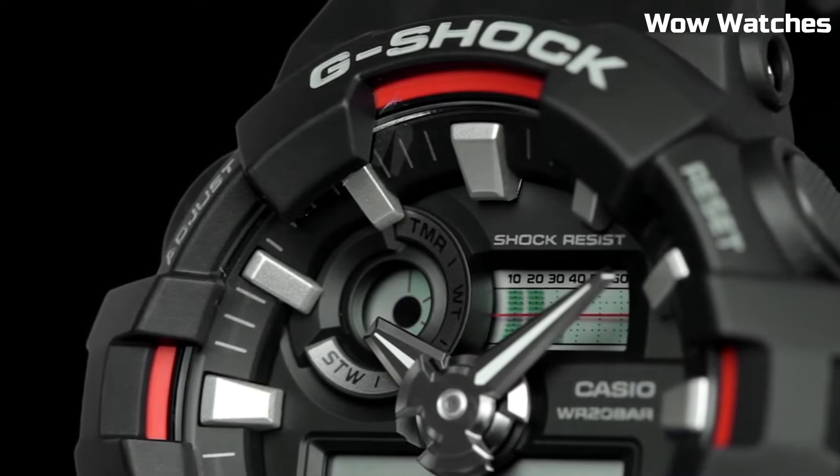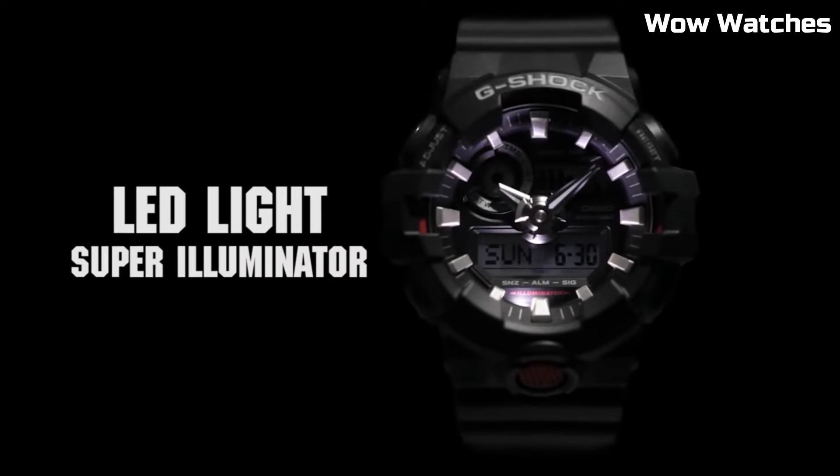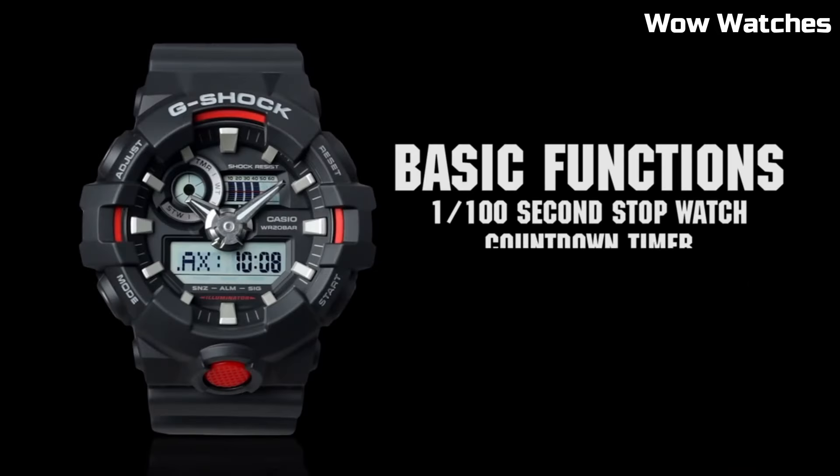Band size is men's standard. It also has a water-resistant rating of up to 200 meters. The watch is powered by a battery, which can be easily replaced.